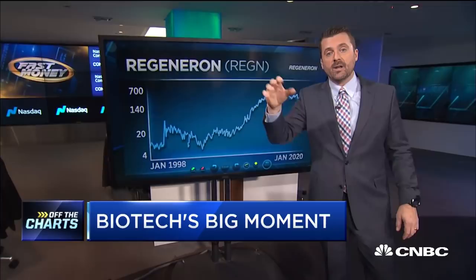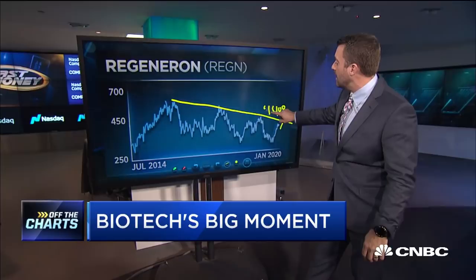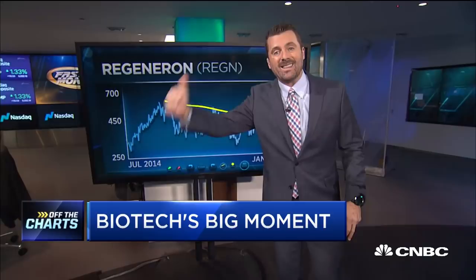If you just draw your trend line here, you'll certainly find buy stops above the $400 region. So if you've been looking for biotech exposure in Regeneron, through $400 would be the point to add Regeneron.